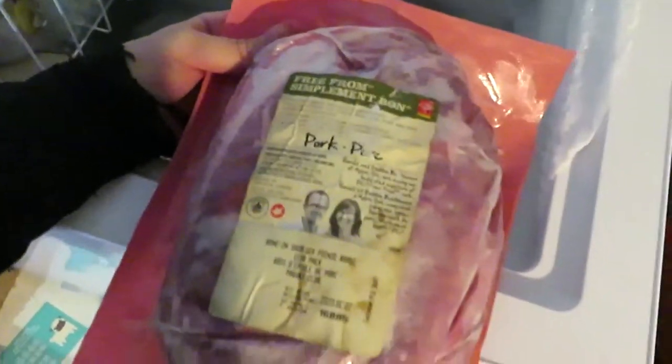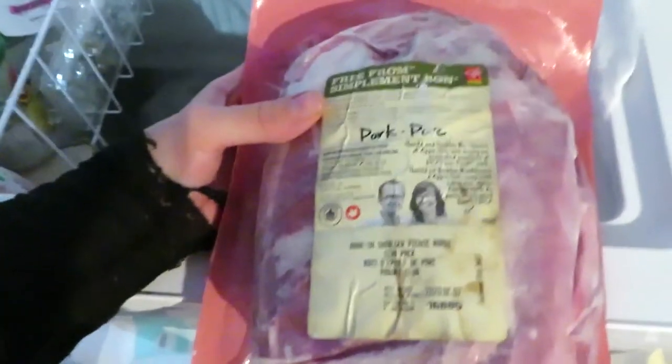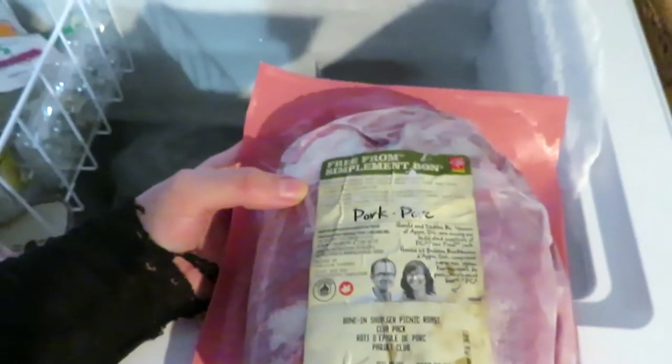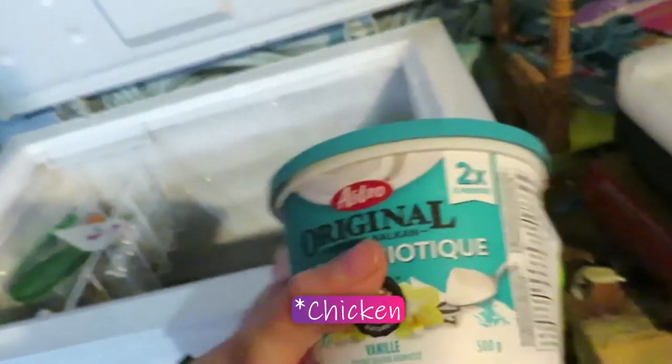In my freezer we have a big pork bone-in shoulder roast. We got this from a food bank order but didn't end up eating it, so I suggested we give it to the cats - they'll really like it. So they have a big thing of pork and a big thing of beef now - those are their two most common proteins. I'm also pretty sure I have some liver along with some turkey liver.